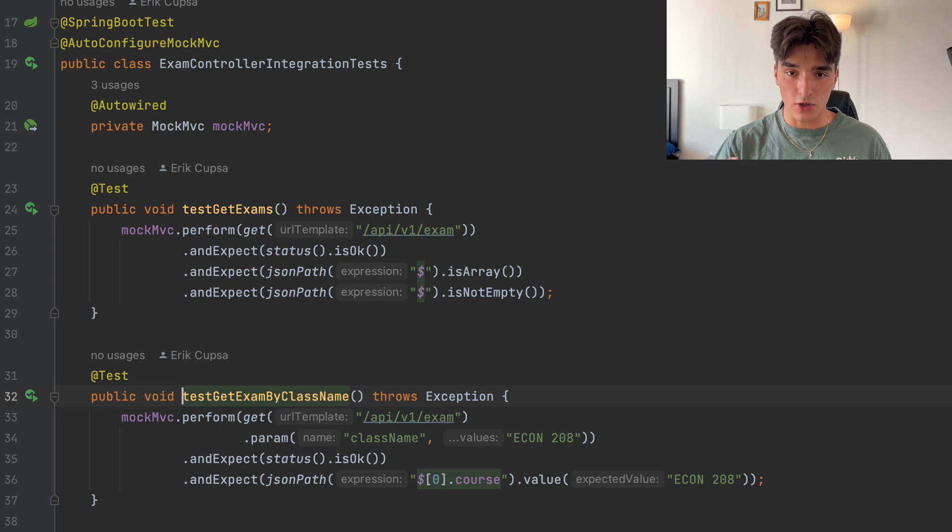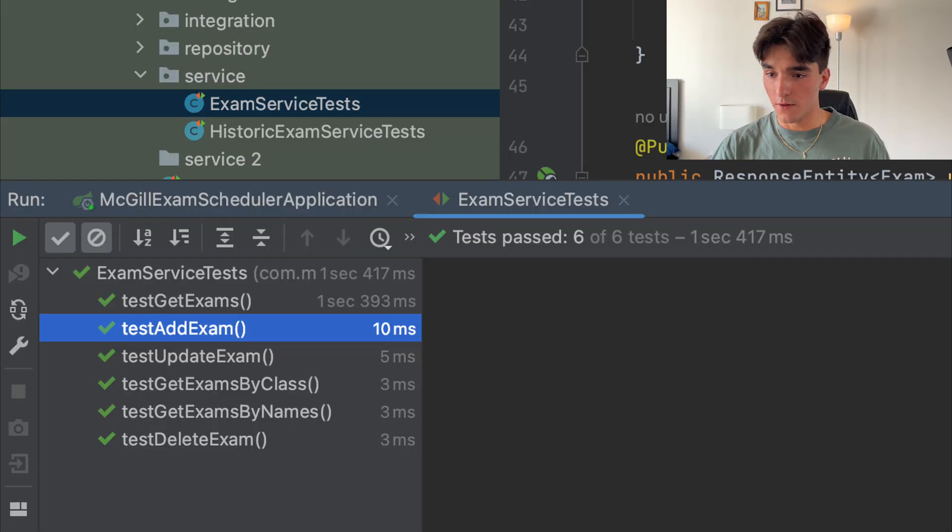Before releasing it to the public, I had to go through the testing phase. I added JUnit tests into my backend for the repository, service, and integration tests. These tests helped ensure that every single part of my application was working as intended — from saving data in my database, to processing business logic, and integrating different components.